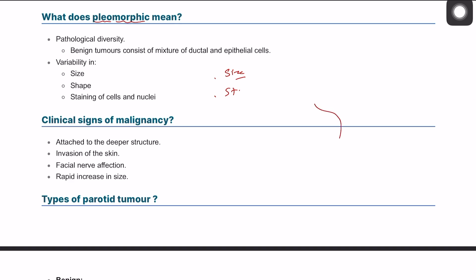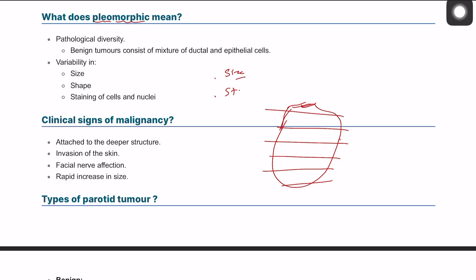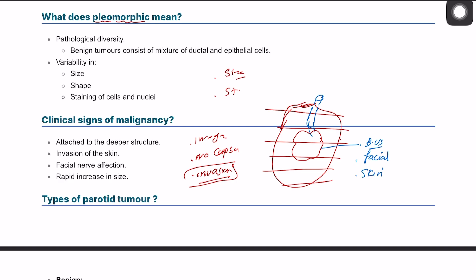If we consider the parotid gland, it is covered from the outside by skin. Inside, as explained in anatomy, it contains the facial nerve, the external carotid artery, and the retromandibular vein. If there is a malignant tumor — which is typically irregular and non-capsulated — it can invade surrounding structures. The hallmark is this invasion, which can affect blood vessels, the facial nerve (causing facial nerve palsy), and the overlying skin.